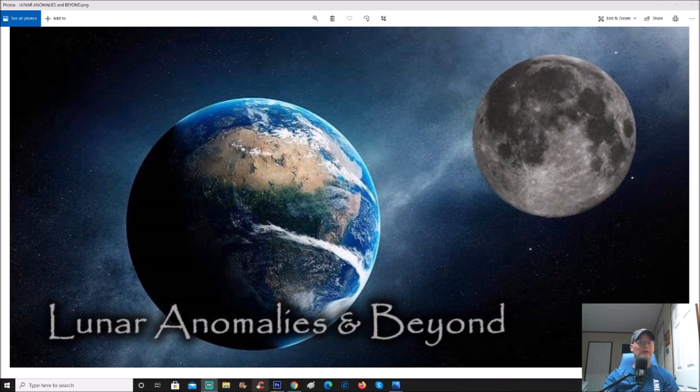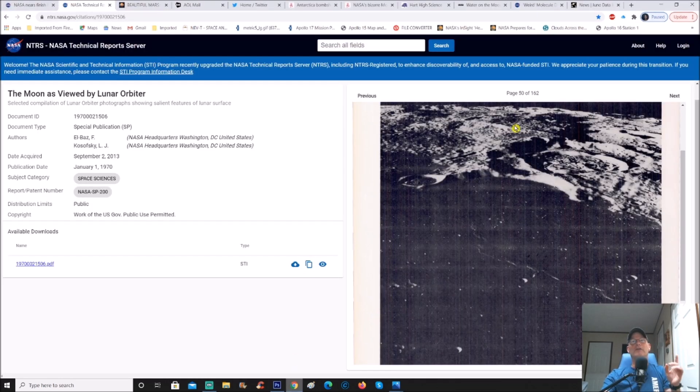Let me show you which one I'm talking about — this one's really neat. Go to this particular page, you'll get the link, and this time you're going to go to page 50 of 162. On the upper right corner you have 'next,' upper left is 'previous,' and each click moves you up or down a page. This is page 50 of 162. Kev says it looks like a ski resort.